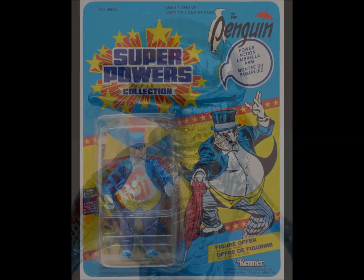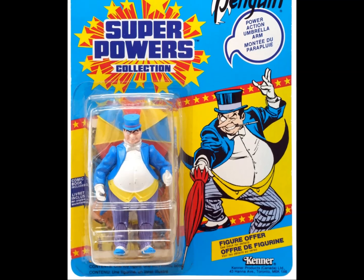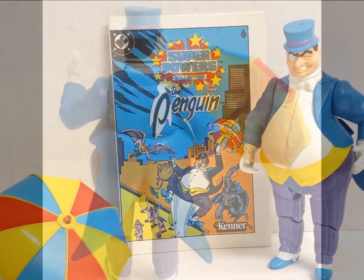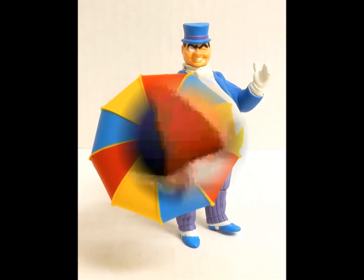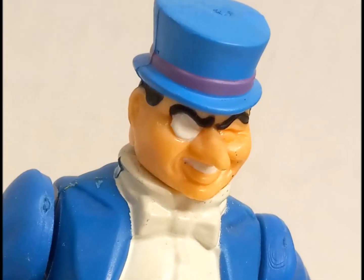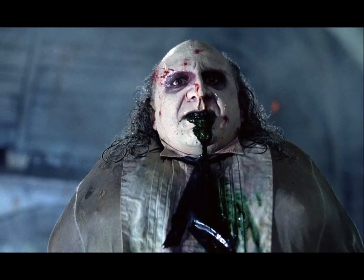It's notable that several of DC's villains were more recognizable to the general public than its second-tier heroes, with the Penguin being a prime example. After all, Pengy had appeared alongside arch-foe Batman in the theater, on the TV screen, and in the Mego toy line. Of course he'd be front and center here, only this time with a power-action umbrella to even the odds. This figure was re-released in 1992, when Kenner decided it was a more palatable option for their Batman Returns line.